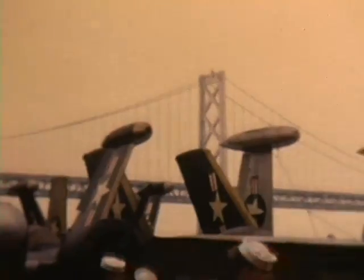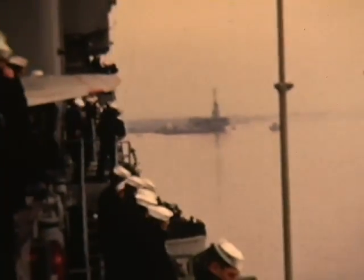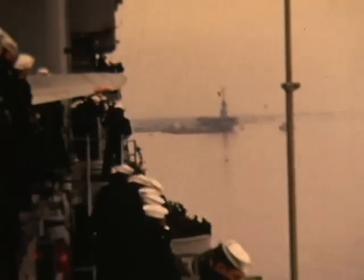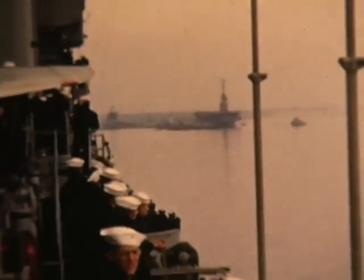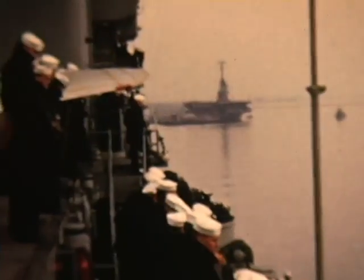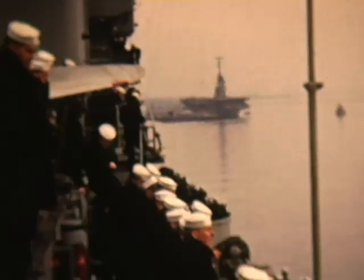We have already passed under the Bay Bridge, and finally we are heading into Pier 3. The other carrier you see on the right-hand side of the pier is the USS Oriskany CVA-34, a sister ship of the Phil C and the Hornet.